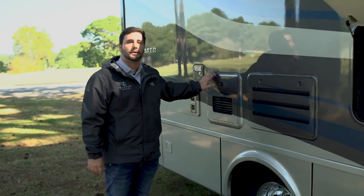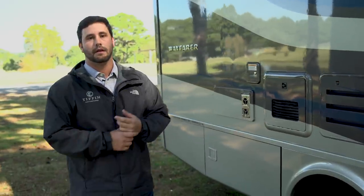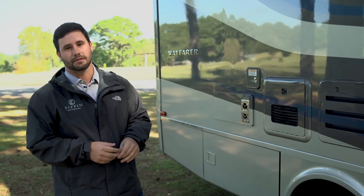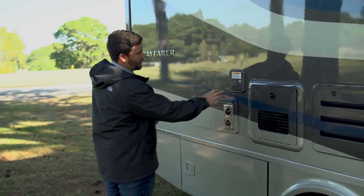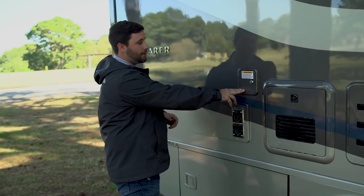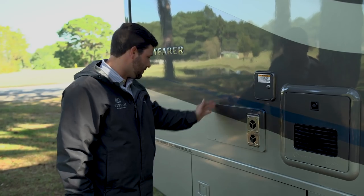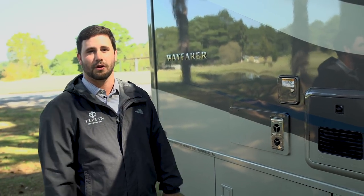We use the Truma AquaGo Comfort Plus — it's their top-rated model. Works really well, hardly uses any LP. You're always going to have plenty of hot water; it's never going to run out on you. We did add a water fill to the coach. It used to be on the hitch, but now it's on the side, so everything will just dump right down and you don't have to crawl up under the hitch or anything like that to fill up your water tank from outside.